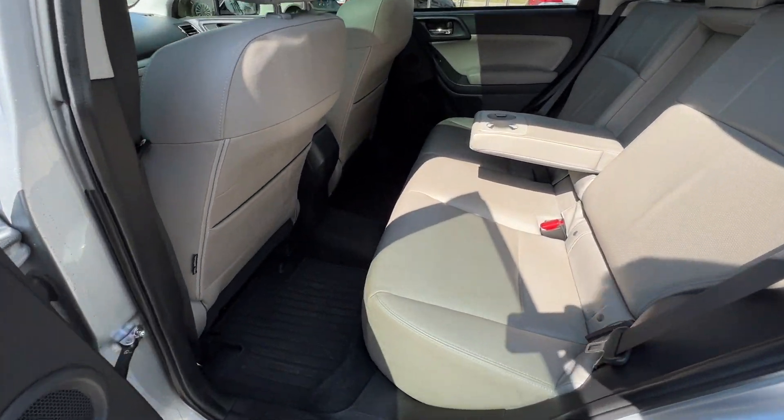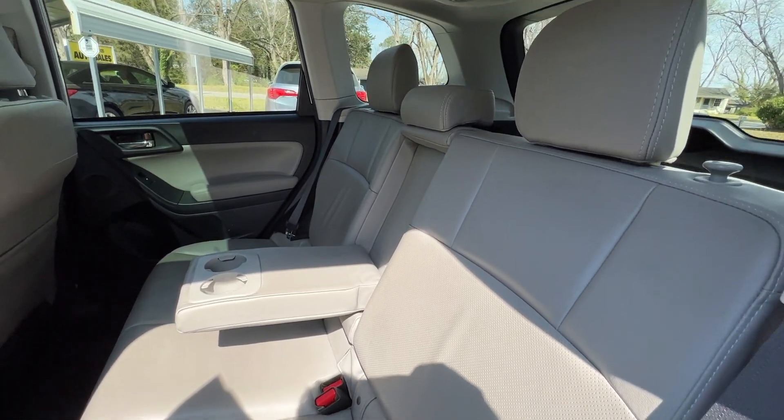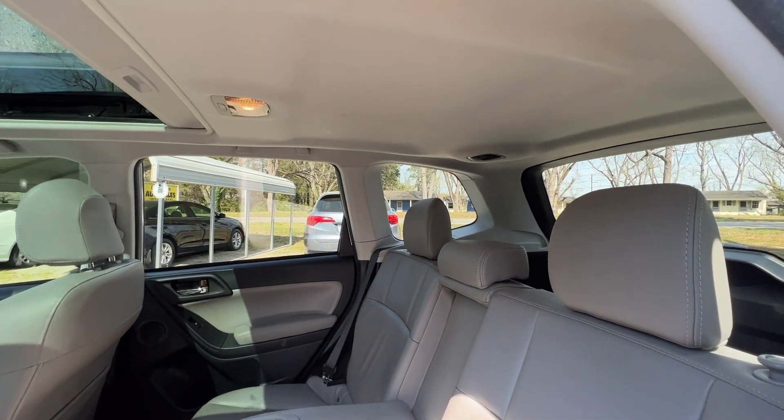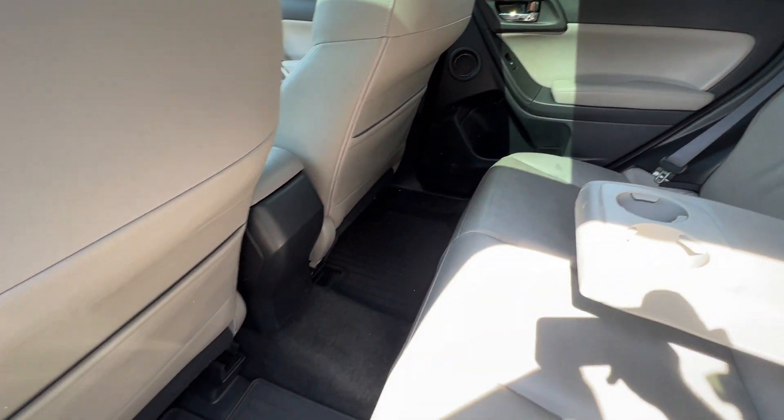Very well cared for on the interior. Same for the back seat — no defects in the leather, nice and clean. Same for the headliner. No smoky smell or pet odor.